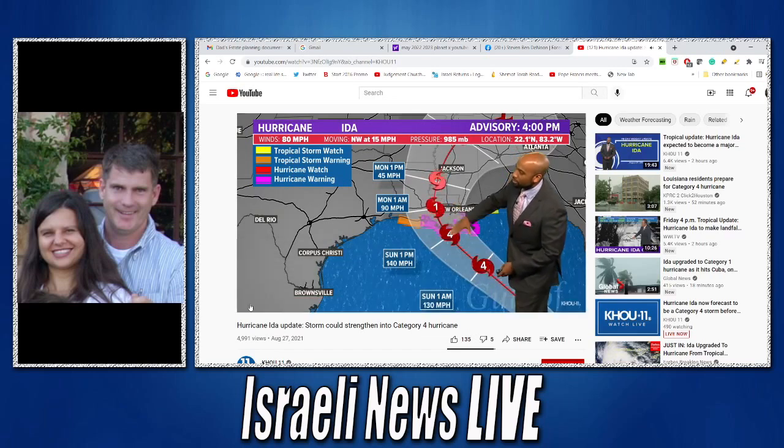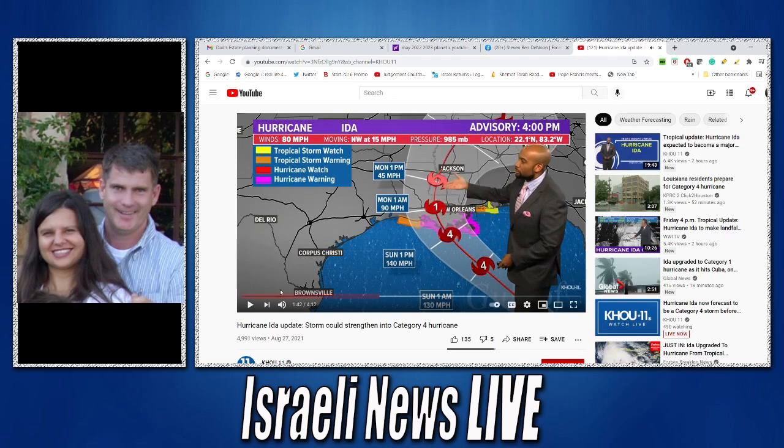Once it moves inland within about 12 to 18 hours, keep in mind it could slow down in its forward motion, which would give it more time to build even stronger. They did change the storm surge all the way up to 15 feet — a 10 to 15 foot storm surge. So it's definitely a storm that is not going to be playing games.